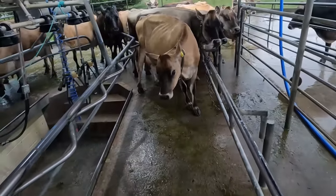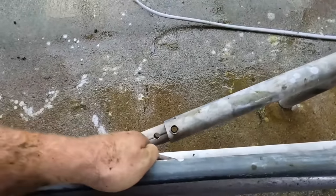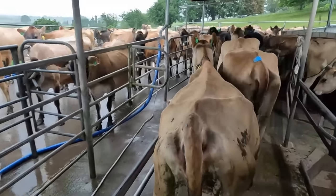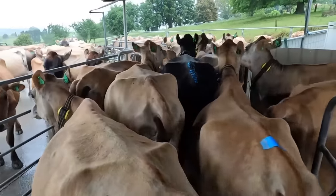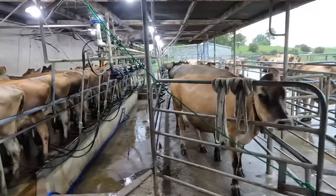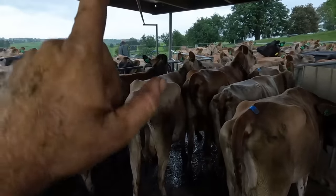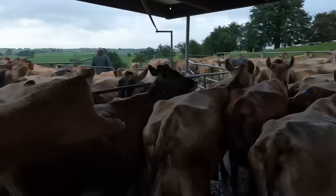Here's the next herd. Just need to move this breast rail out because these cows are a little bit bigger and they need a little bit more room. They slot straight in behind this herd, so it's a pretty easy changeover. That's why we have the pen out front — so all the young herd can go in there while this other herd comes in the back.